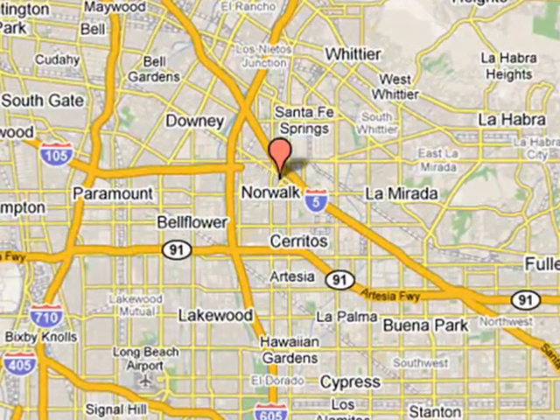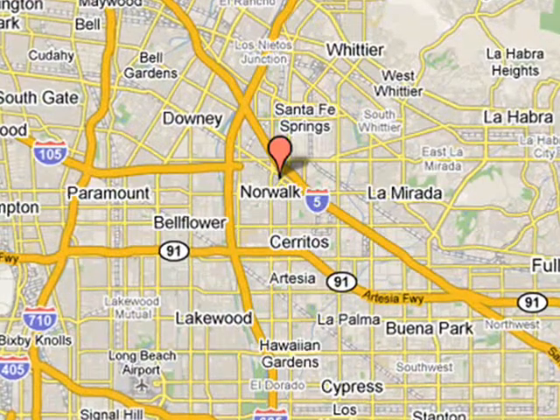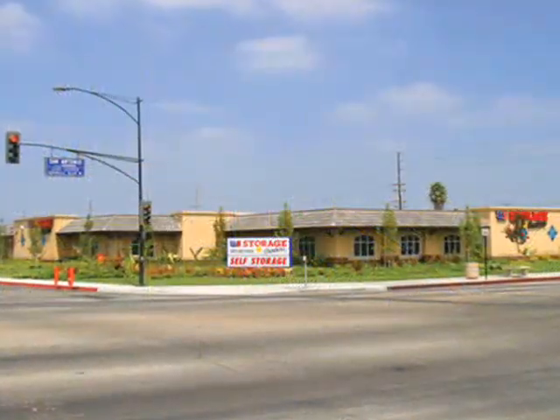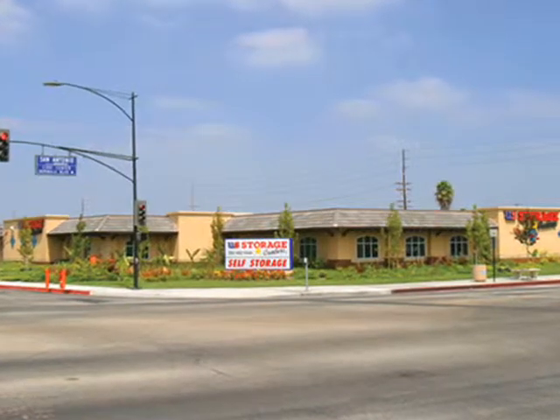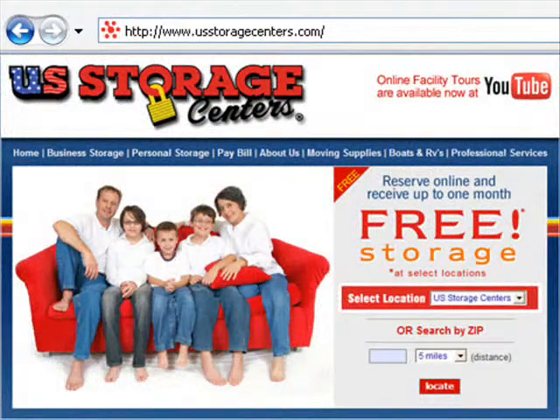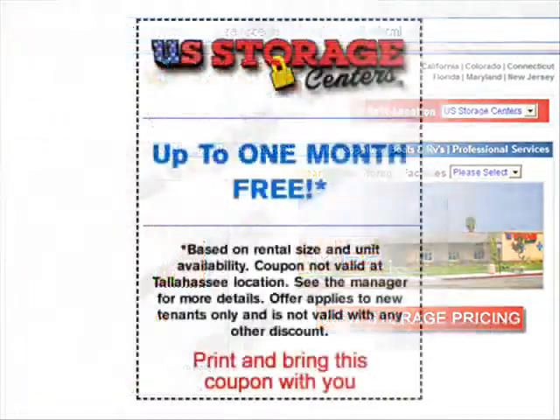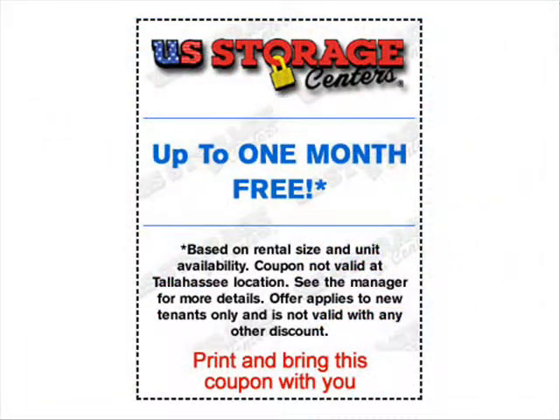We serve Cerritos, La Mirada, Norwalk, Santa Fe Springs, and Studebaker. Stop by our beautiful, sparkling clean, state-of-the-art facility, or visit us online at www.usstoragecenters.com. Click on the Norwalk Self Storage Location tab and get started with a valuable coupon to redeem on your first month's rent.